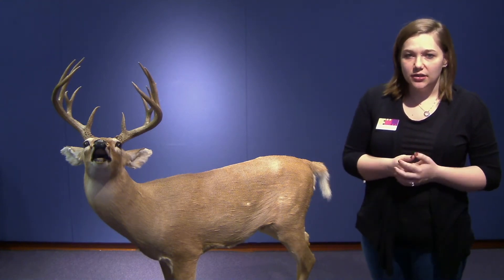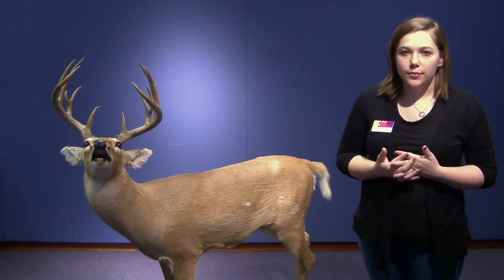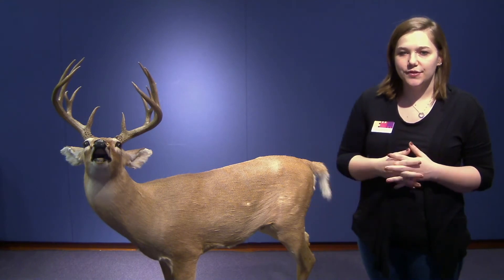Once their population was depleted — we had hunted them to near vulnerability — the government started making mandates on hunting seasons to allow the population time to grow. Now our deer population is very stable. So that's our white-tailed deer.